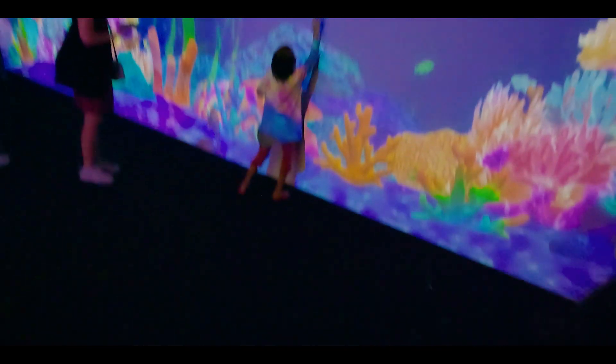Literally trying to project the fish that I drew — look at how interactive it is. That's me chasing the fish that I drew. I loved it, I loved every bit of it.